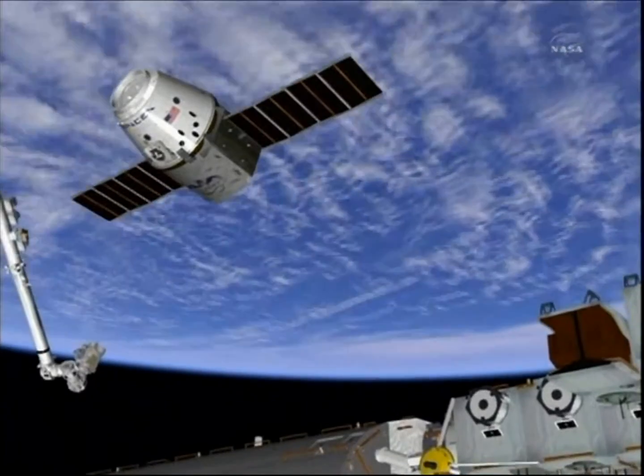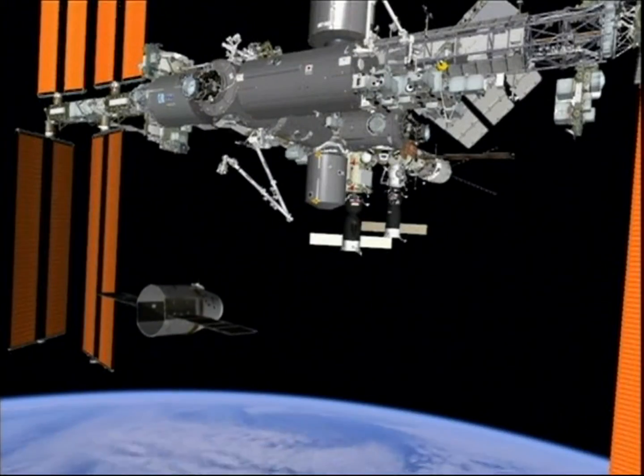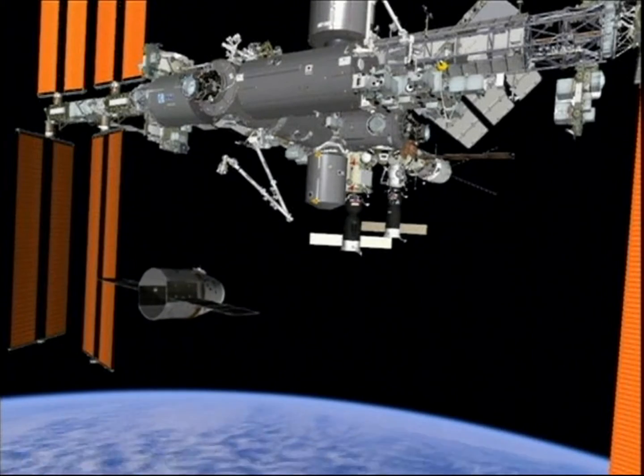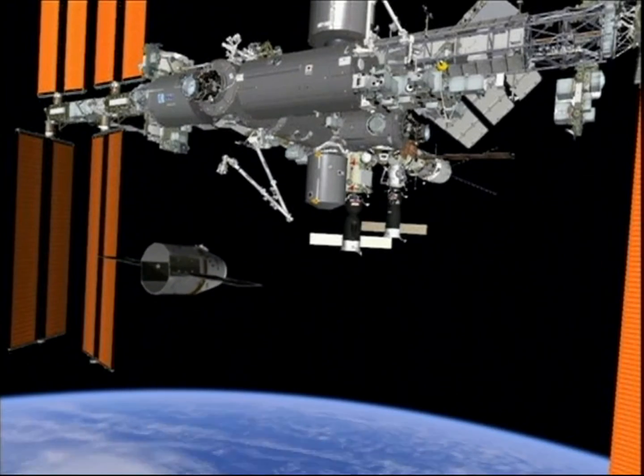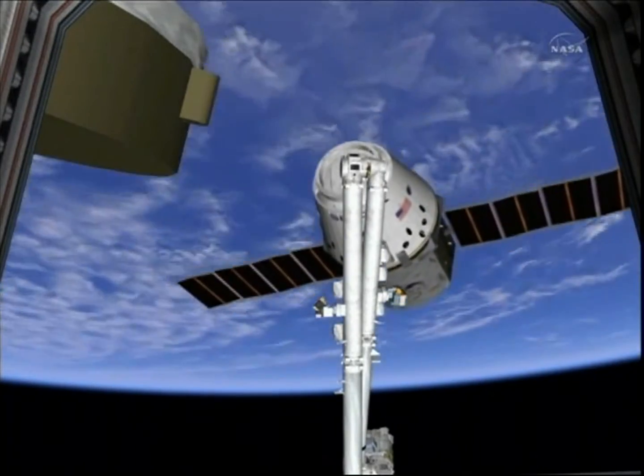This is a view of what the crew is going to be seeing inside the cupola. It'll be fairly close to the station at that point in time, and then whenever it gets to that 10-meter point, that is when Don Pettit will take over and use that arm to reach out and capture Dragon.